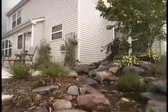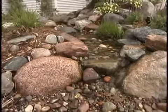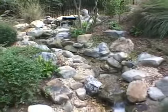Our pondless stream is situated such that we can enjoy it from inside, outside, or in the hot tub and hear that nice trickling sound — really from a lot of vantage points.